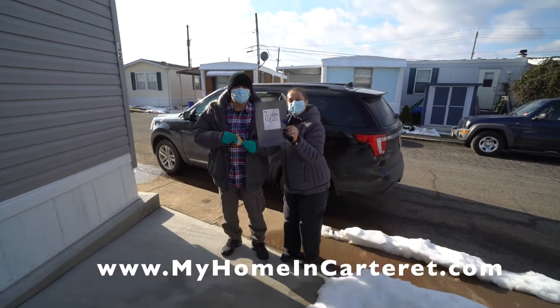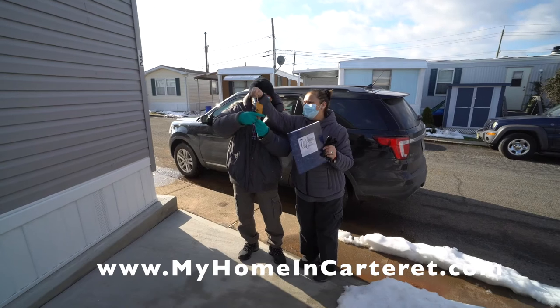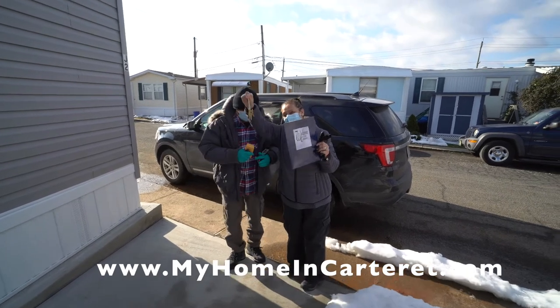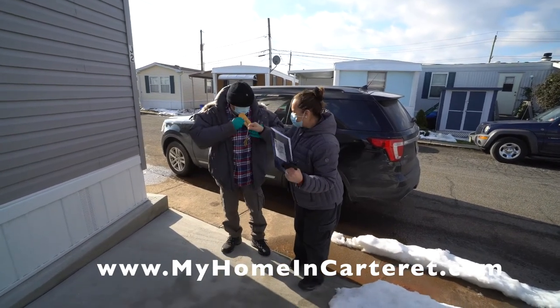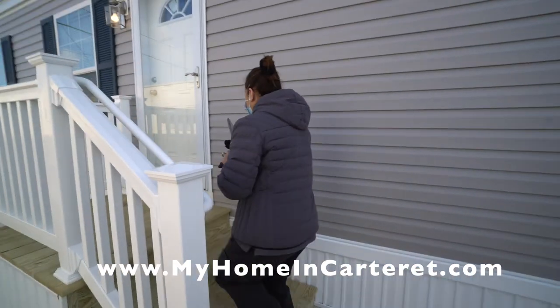Our little welcome packet. Then they got a little packet of keys. So we're gonna watch them open up. I turned on all the lights for you. Oh my god, it's so beautiful.